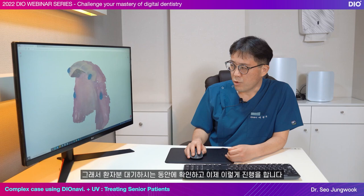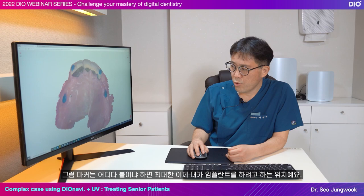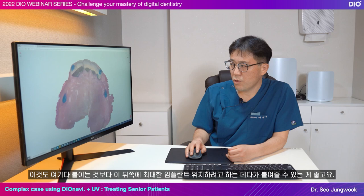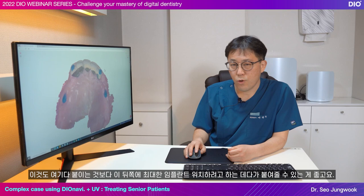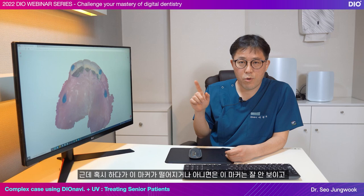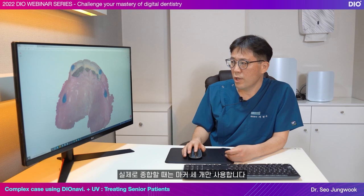I check it while the patient is waiting and proceed. Where do you place the marker? It's the position closest to where you want to place the implant — the area of surgery, whether it's number 3, 5, 6 or number 4, 5, 6. It's better to put it in the back, close to the implant location. I safely placed 4 markers, but when you actually combine it, I use only 3 markers.